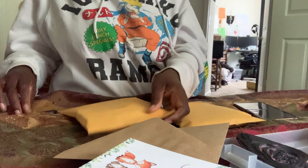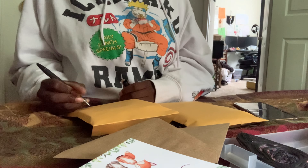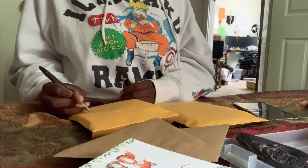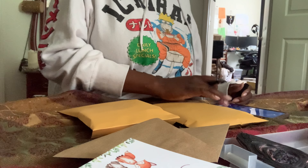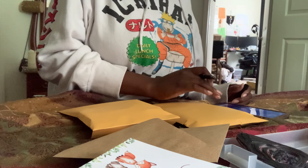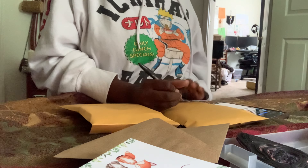I'm going to write a 'D' up here just so I know which order is which, and this one's for 'H'.